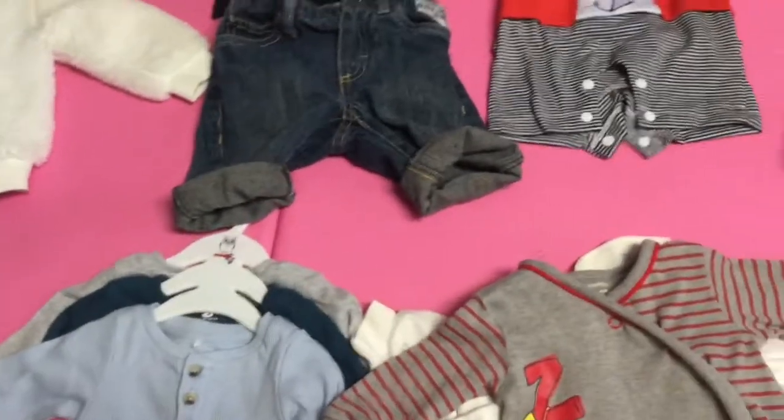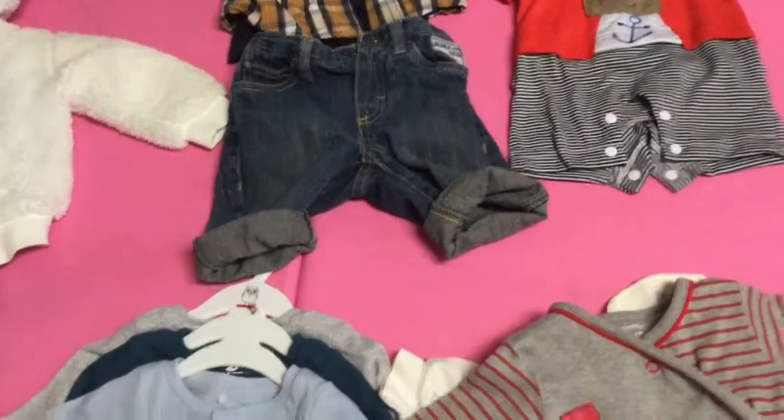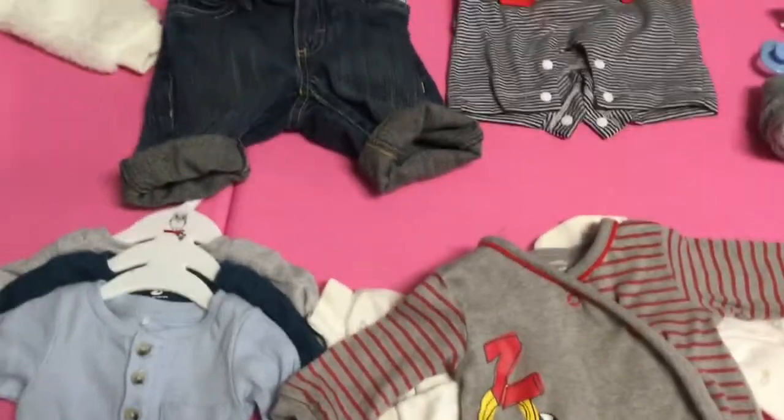Hey guys, welcome back to my channel! Today I'm going to be doing a baby boy reborn clothing haul — Jack's entire wardrobe and just a lookbook into what he wears. So the first little outfit I have here...